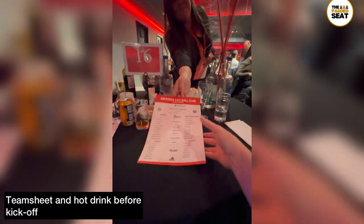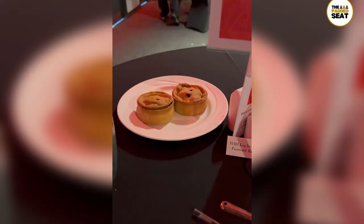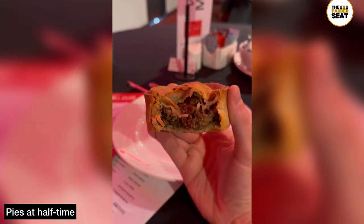About an hour before kickoff you receive a team sheet, which is delivered to your table, and you can grab a hot drink. At half time, make sure you're still hungry, because every guest receives a pie — and these were top draw.